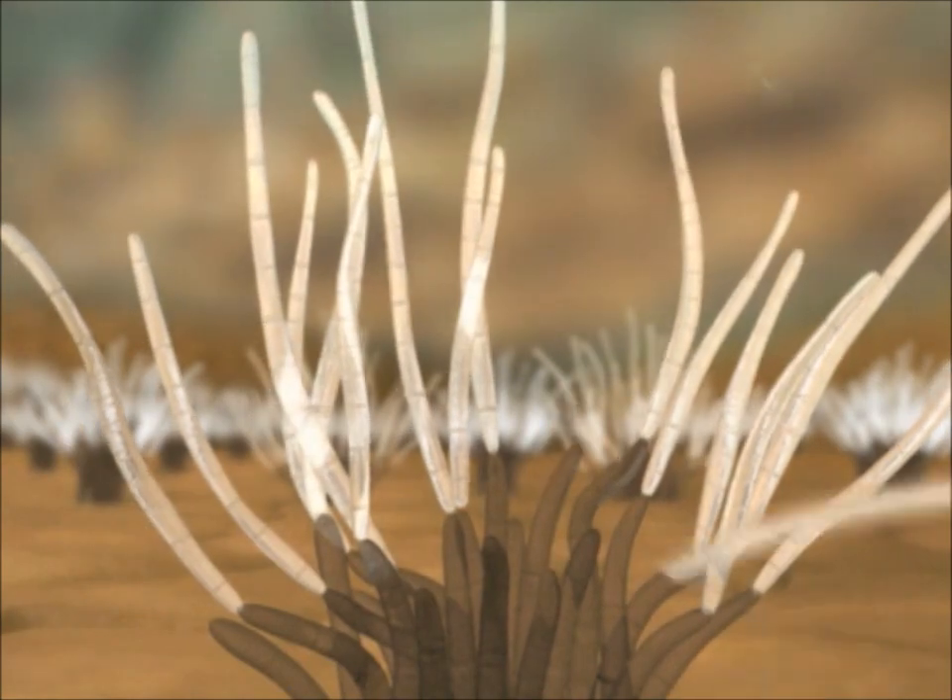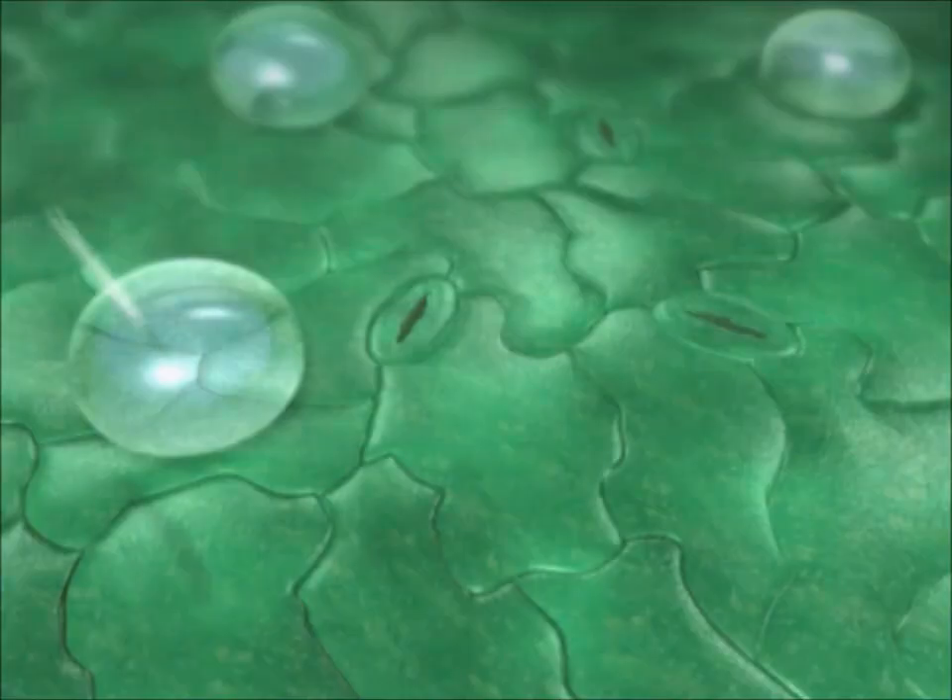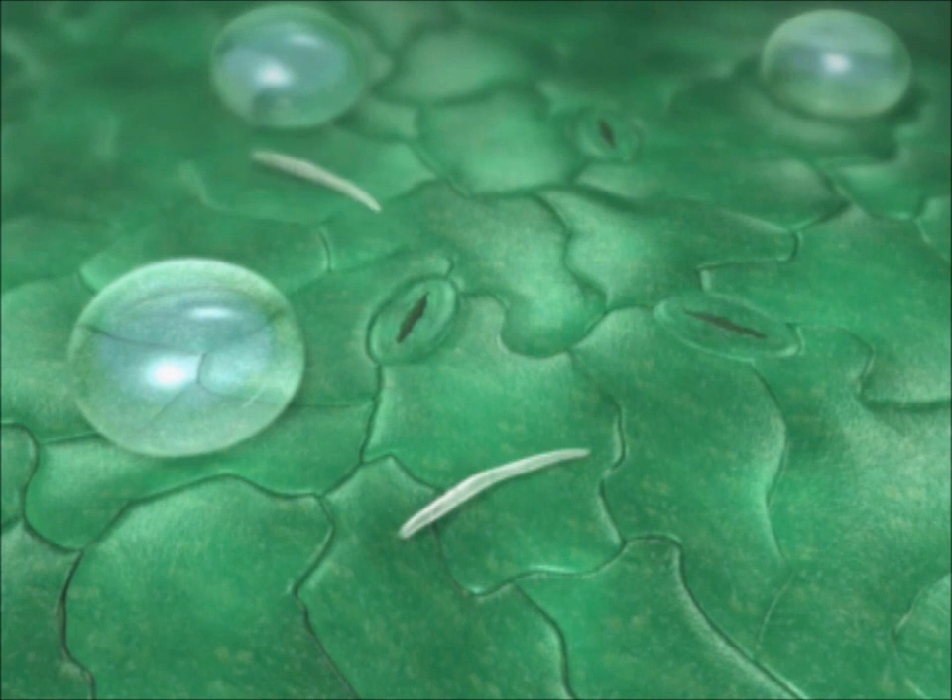Raindrops can also splash the conidia off and transfer them to young leaves. If the relative humidity is sufficiently high and the weather is warm, the conidia rapidly germinate.